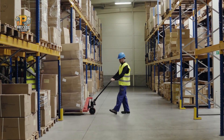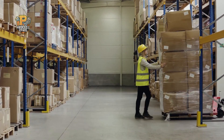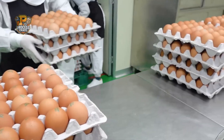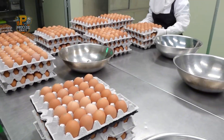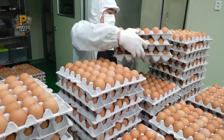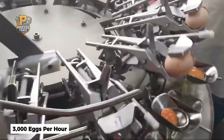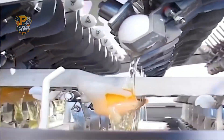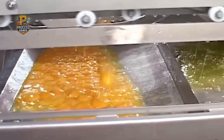The foundation of exceptional cakes begins with premium ingredients sourced from trusted suppliers worldwide. Fresh eggs arrive by the thousands, each one inspected for quality before entering the production process. These aren't ordinary eggs — they're specially selected for their consistency, freshness, and ability to create the perfect cake texture. Advanced egg-cracking machines process up to 3,000 eggs per hour with remarkable precision, cracking each egg cleanly and separating shells from contents while ensuring no fragments contaminate the mixture.